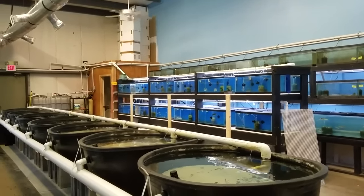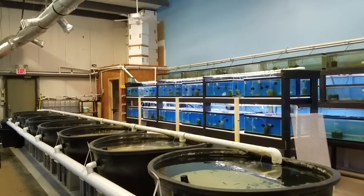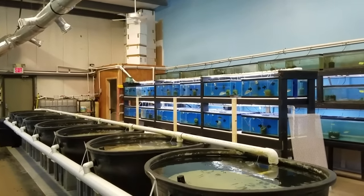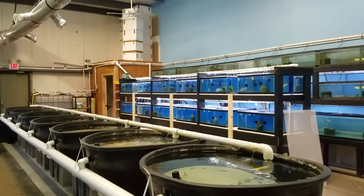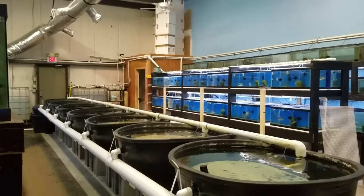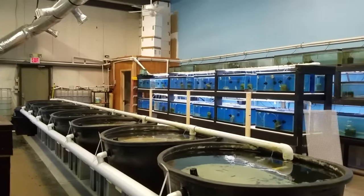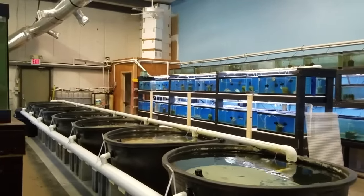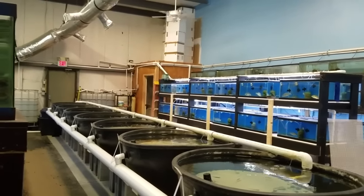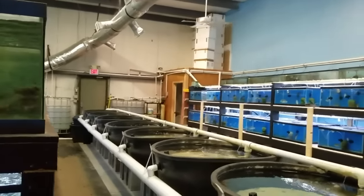I had my first talk this past Saturday at the Atlanta Aquarium Association's club meeting. I think it went pretty well, and I had a lot of people reach out and give some support leading up to that, and I just want to let you all know it's very, very appreciated.